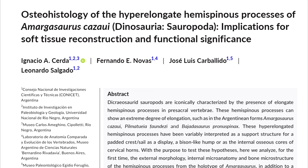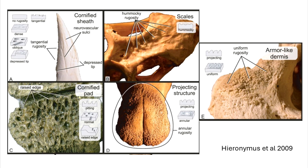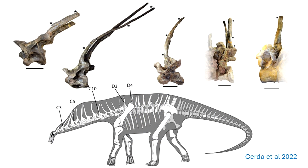Cerda et al. 2022 examined five neck vertebrae from an Amargasaurus. They used two approaches: first an anatomical one, looking at observable bone morphology visible to the naked eye — for example, the famous Hieronymus paper suggesting osteological correlates for surface anatomy structures. Then they also did a histological study, obtaining permission to take section slices from these five vertebrae, with multiple levels taken from each.